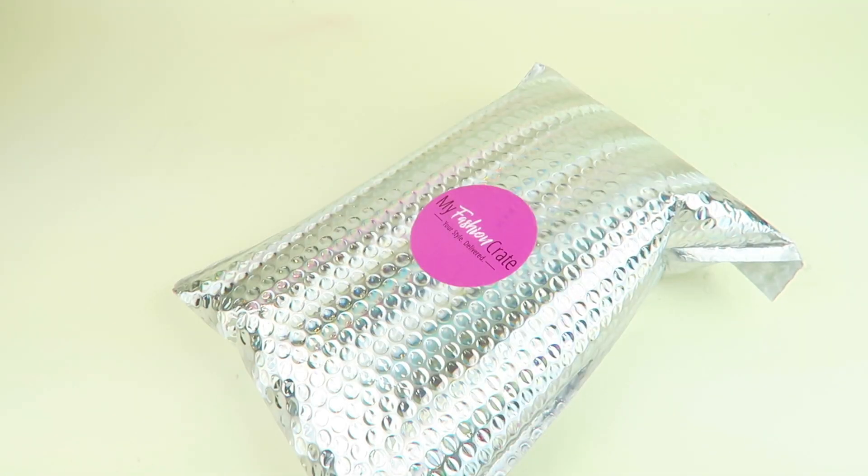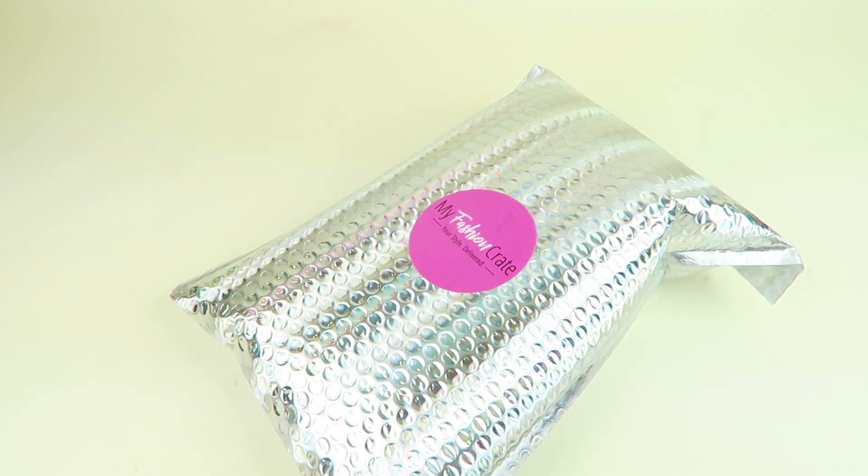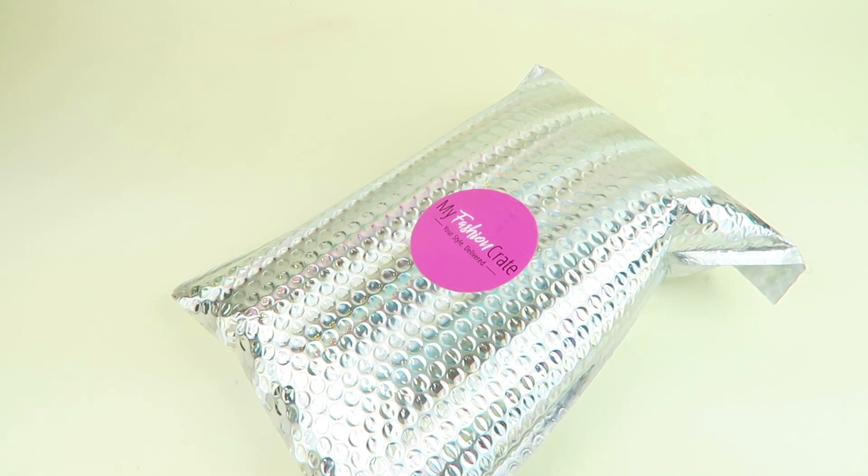This is my review and unboxing for my Fashion Crate for October 2018. I'm really excited to see this box because I saw some spoilers — it looks fabulous! There are two subscriptions: the Essential Box, which is $35 a month and includes three to four items like tops, jewelry, dresses, and gift cards. Then there's the bigger box, the Premium Box for $49.95, which includes five to